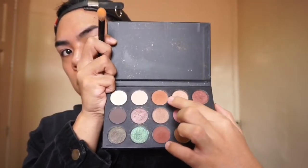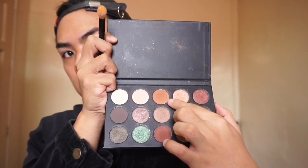First things first, I'm going to be needing a transition shade. I chose this beautiful brown color from the Morphe and Kathleen Lights palette — the color is just really perfect, the pigmentation is just right. Just make sure that everything is blended so that there will be no harsh lines. Now just keep on blending.